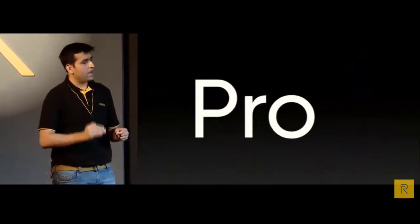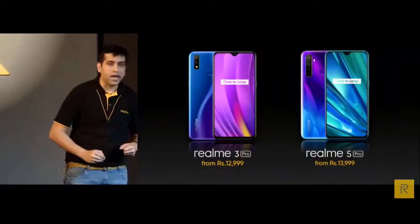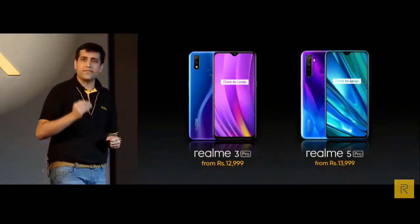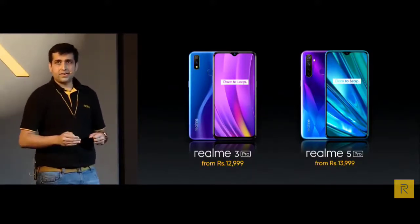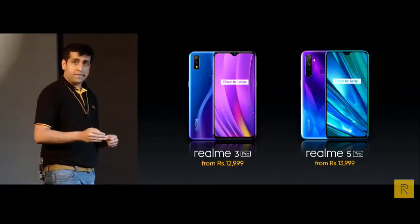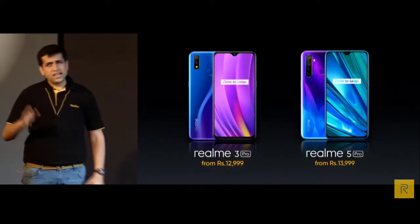Moving further into our youth and pro series, we are giving many flagship-level experiences. Under 15K, the Snapdragon 7 series chipset powered by Sony IMX519 camera makes Realme 3 Pro one of the best choices at 12999 now. Our latest Realme 5 Pro is also the one and only with a 48 megapixel quad camera setup in this price segment in India currently — nobody can compete with this particular device.